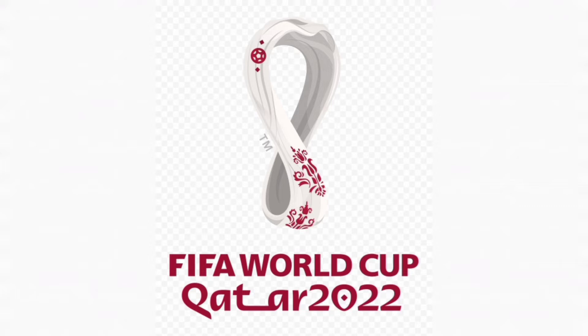Welcome to It's Not Soccer — subscribe for more football news. The best kits for FIFA World Cup Qatar 2022 are revealed. Here is a list of 12 of the best kits of this World Cup.